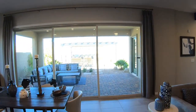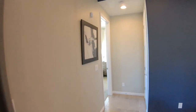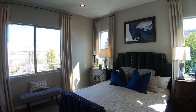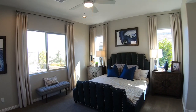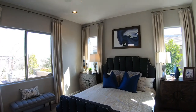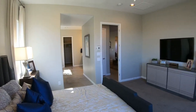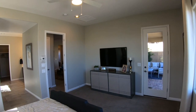Let's take a look at the master bedroom, which will be at the rear of the house. It has plenty of windows, a ceiling fan, some recessed lighting, and also a private door out to the patio.